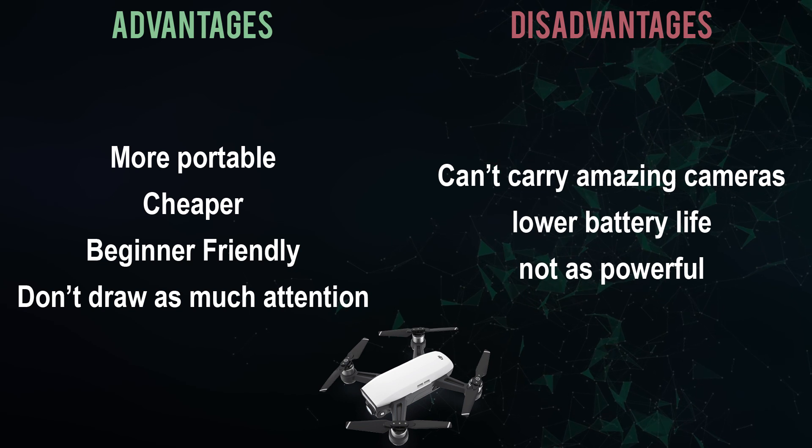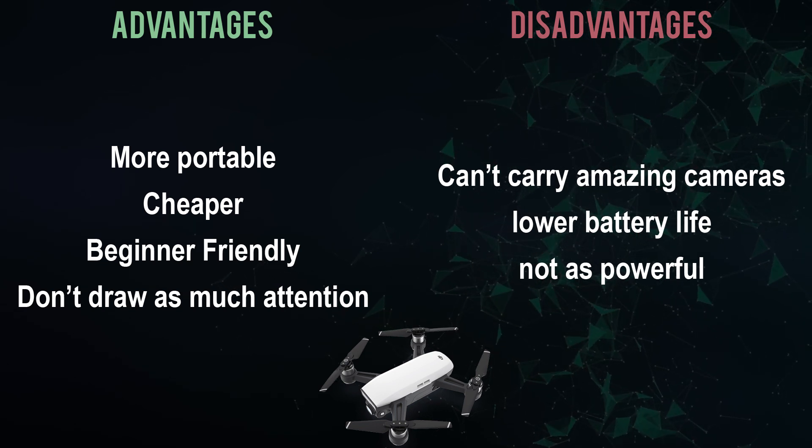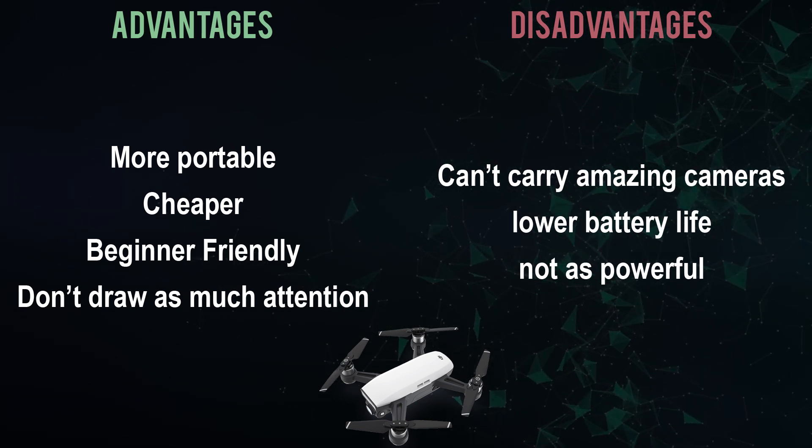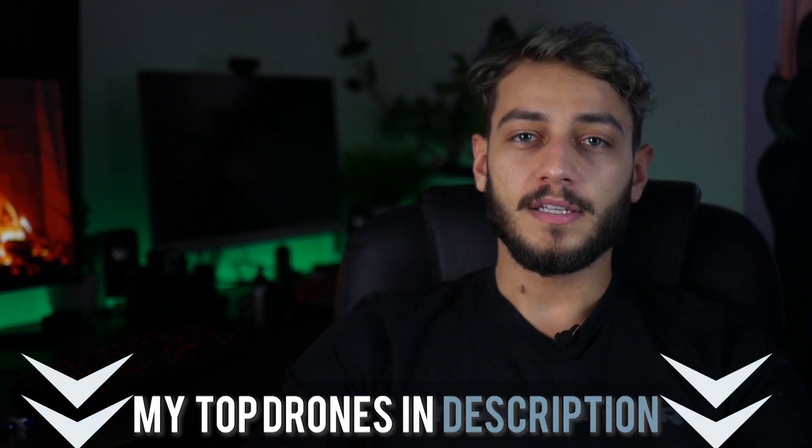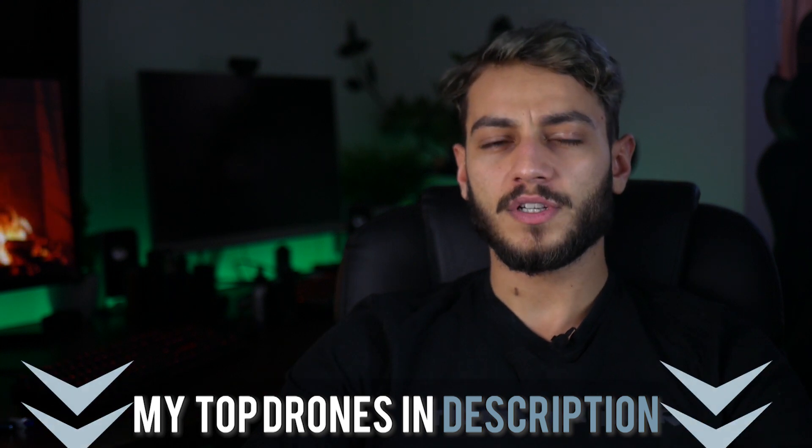Usually these are better choices for beginners but can't carry as much technology as some of the bigger ones. However, there are going to be some exceptions in this list. Now let's see which ones I would recommend as my top 7 mini drones. These drones aren't put in any specific order because they differ so much between one another and each has its own advantages and disadvantages depending on what it's used for.